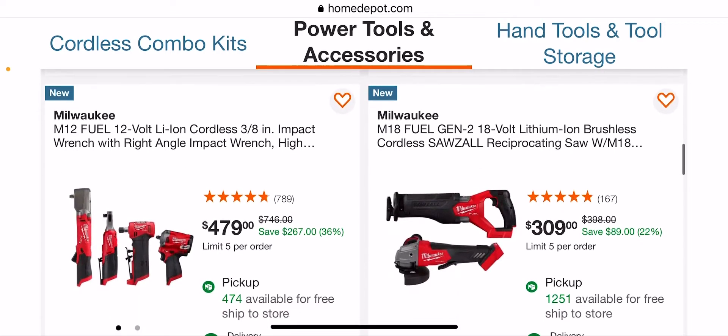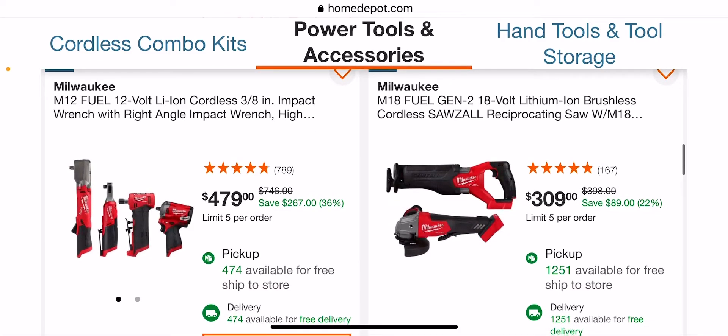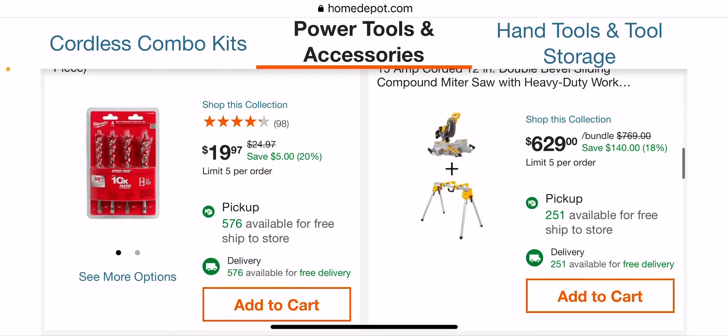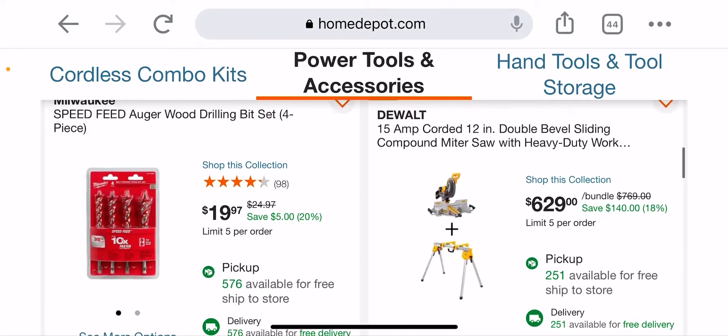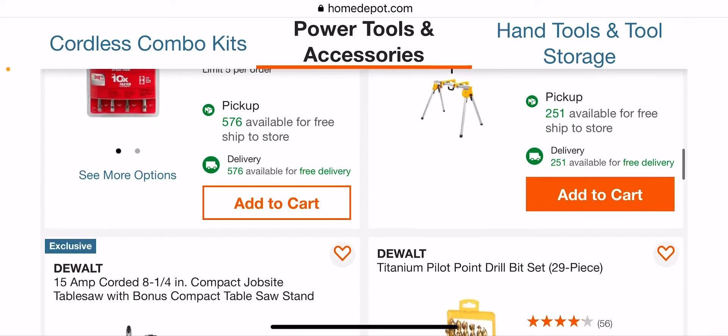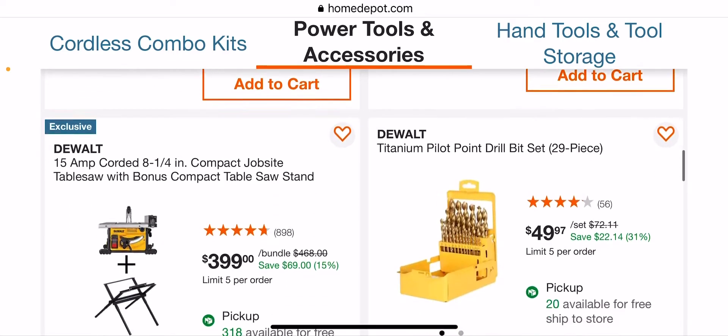This one's not bad either — $479. You're getting the high-speed ratchet, the right-angle impact, the die grinder, and the whatchamacallit for $479. $309 — not bad, it could be better. Auger bits, $19.97 — not bad. $629 — it's corded, but not bad. It's a dual-bevel sliding compound miter saw for $629. The stand alone is worth the price.